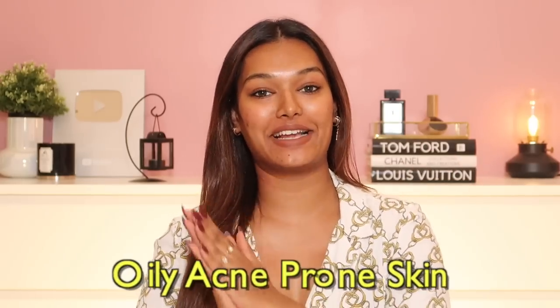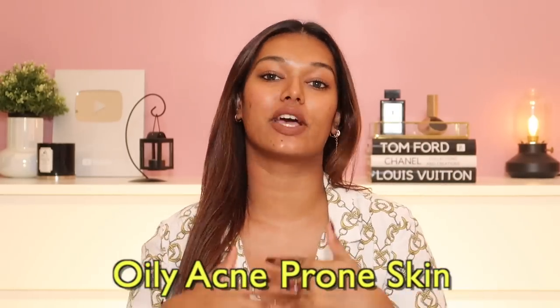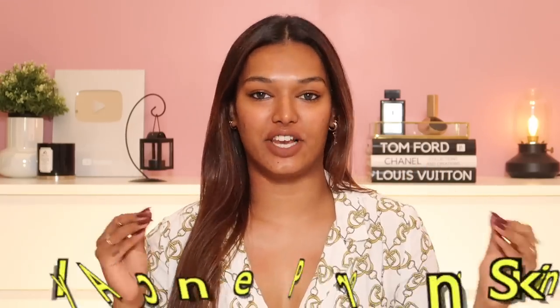The first skin type I'm going to talk about is oily, acne-prone skin — this is my personal skin type, so I come from a place of knowing. If you're an oily skin girl, you've probably been in that space where you washed your face like 50 times a day and applied no moisturizer, only to realize you're secreting more and more oil, looking greasier, and getting more acne because bacteria multiplies on that oily medium.